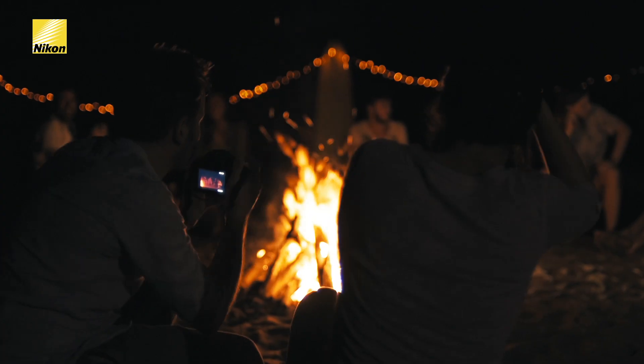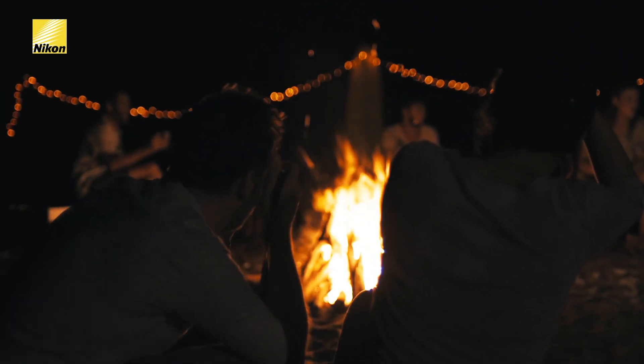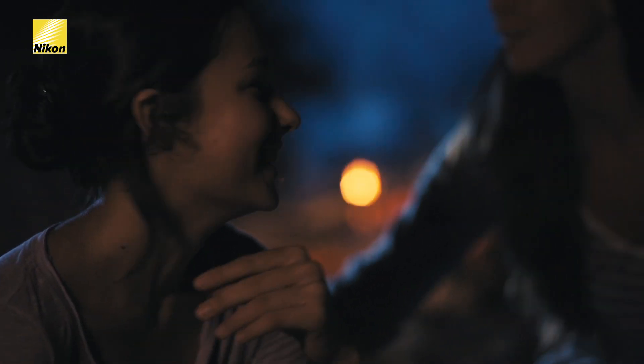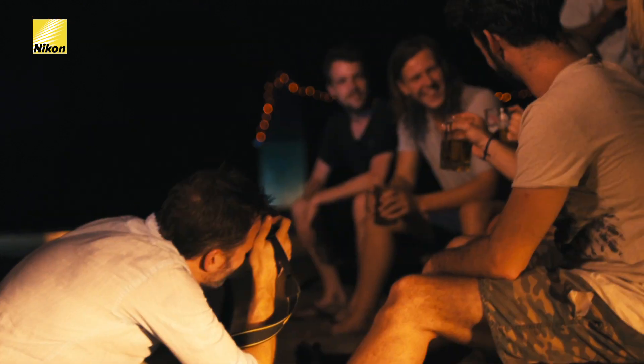It also creates a really beautiful bokeh, which is how light renders in the out-of-focus areas. It's a perfect combination of weight and compact size for street portraiture.